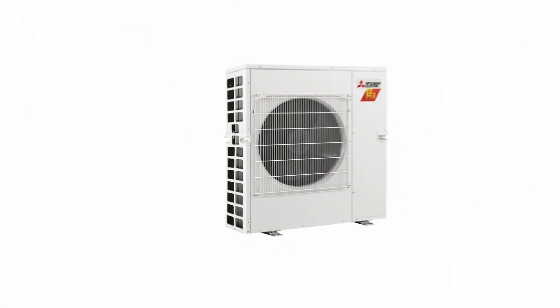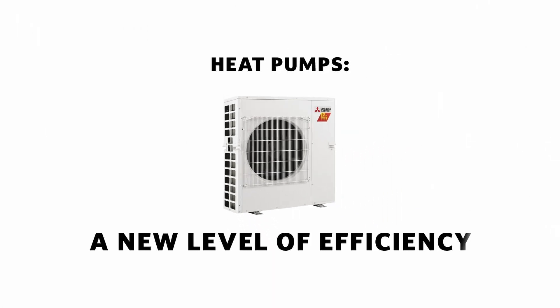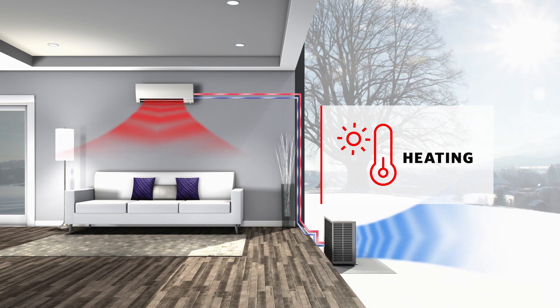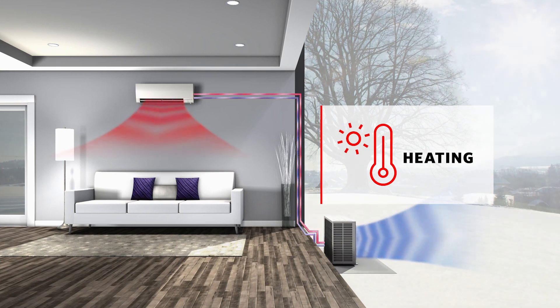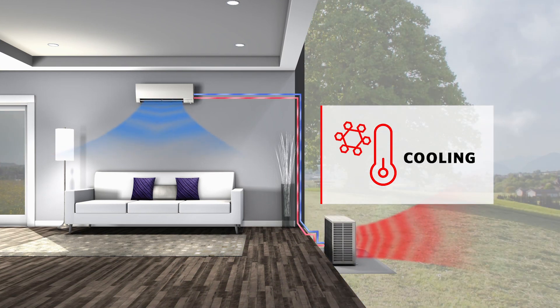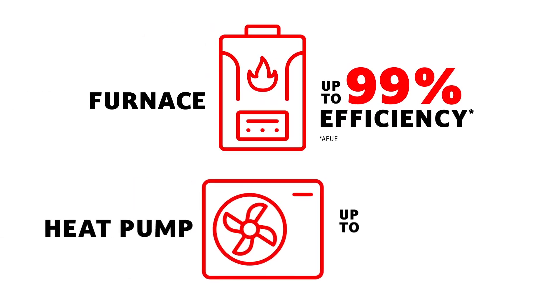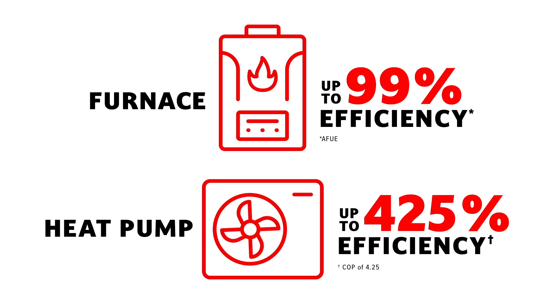Innovative heat pump technology takes efficiency to the next level. Instead of burning fossil fuels, it uses electric power to extract heat from the air outside and move it inside. In cooling mode, it does the opposite, moving warm air from the inside out. They're known to be the most efficient way to heat a home because they transfer more heat energy than they consume.